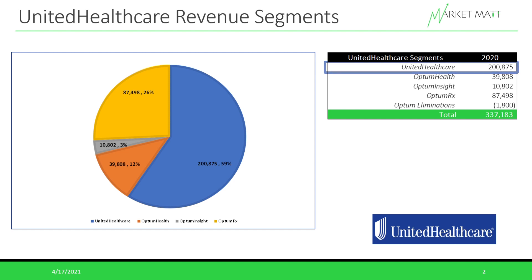The next three revenue segments all fall under the Optum business umbrella. First is Optum Health, which did about $39.8 billion in revenue in 2020. This is the segment that includes a wide variety of health-related services provided to patients and different healthcare providers. It's responsible for selling services that help improve quality and patient and provider satisfaction, accounting for just about 12% of UnitedHealthcare's total revenue.